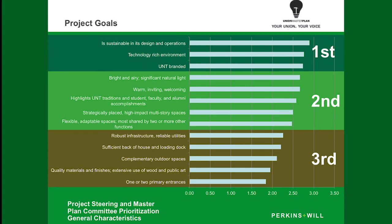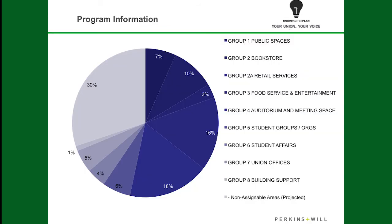As you go through here, you'll see some of the other top priorities for students, which came about after conversations in those original Union Master Plan discussions. This program information slide gives you an idea of what the facility is and how it's broken down. You'll notice that we have a lot of space for food service, meeting rooms, student organizations, and student affairs — making sure we've met all of their needs and increased those areas of the facility for students.